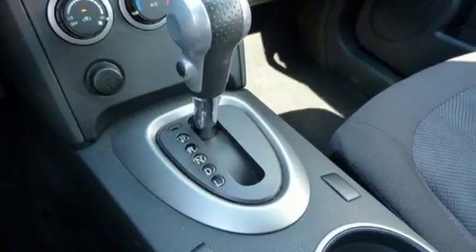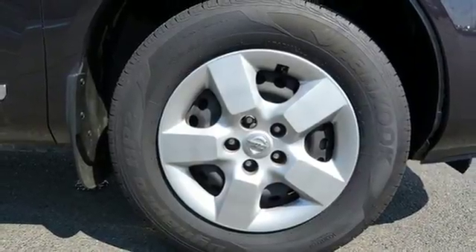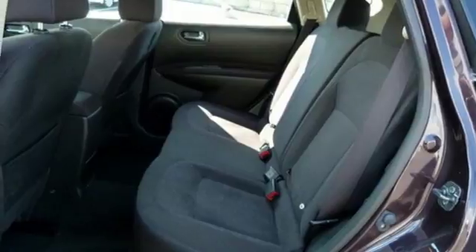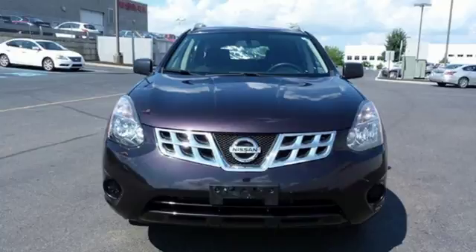you'll get safety features like the advanced airbag system, four-wheel anti-lock brakes, and stability and traction control. Plus it has an X-Tronic continuously variable transmission, tire pressure monitor, and keyless entry. The Rogue Select is the perfect fit.